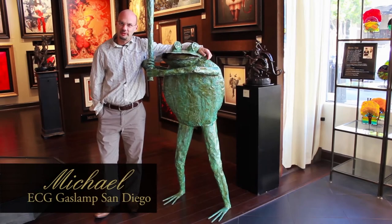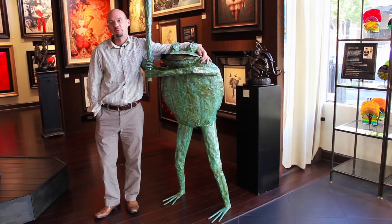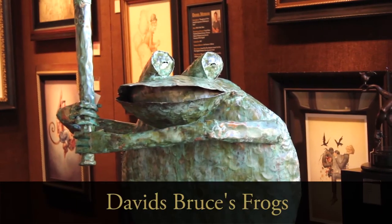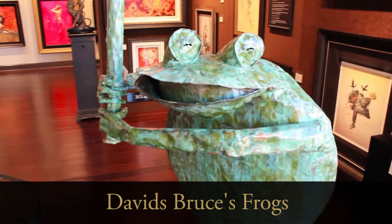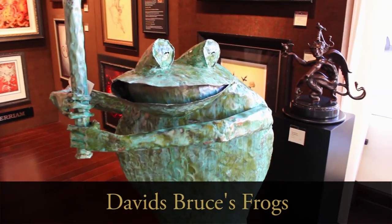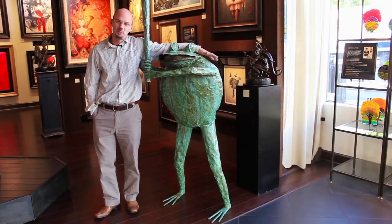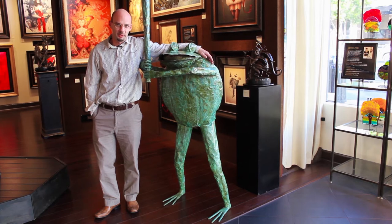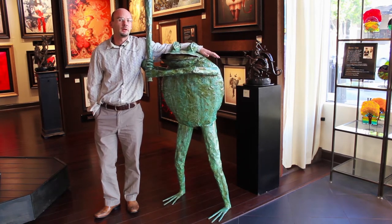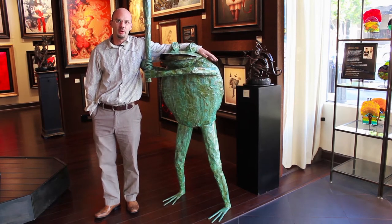Hit one out of the park this season with David Bruce's Big Hitter. This piece is made from copper by a local artist here in San Diego. David has made a lot of different frogs over the years — some are hanging out on a park bench drinking martinis and smoking cigars, others are more athletic and choose to play baseball. For the sports fan in your life, come see us at EC Gallery and visit Big Hitter, and maybe even take him home for the holiday season.